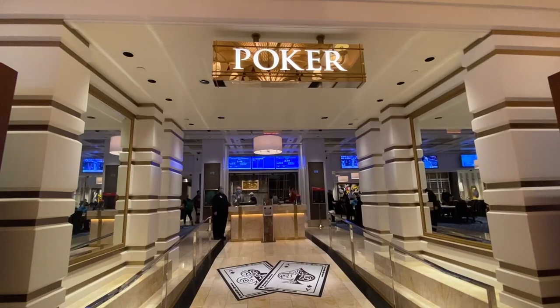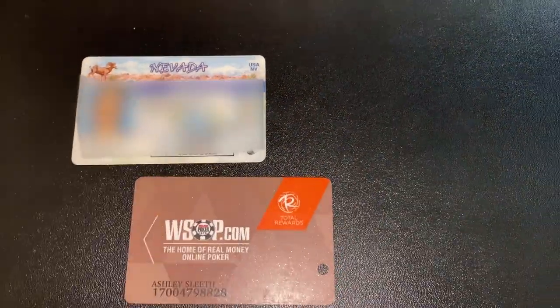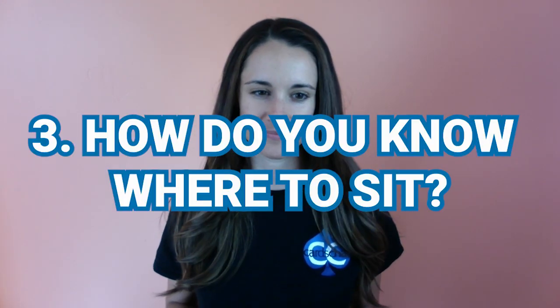Once you know what tournament you want to play, it's time to sign up. Head to the casino, but before the registration line in the poker room, find the customer service or membership card line — that's where you'll print your player's card. All you need is your photo ID. Then take your player's card, photo ID, and buy-in money over to the tournament registration line. If you can't find it, ask someone with a suit or name tag. Head to the cage, hand everything over, and you're all set.